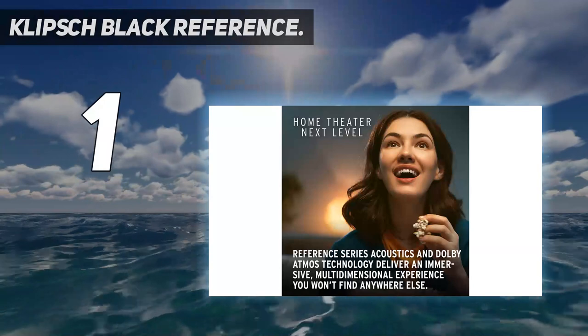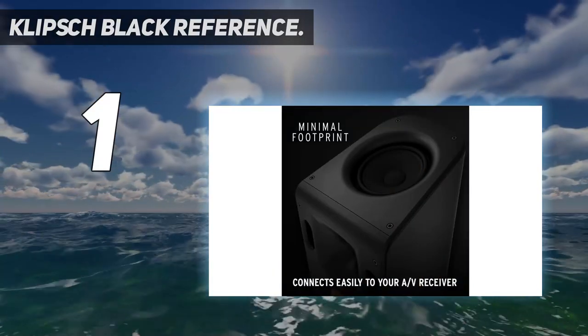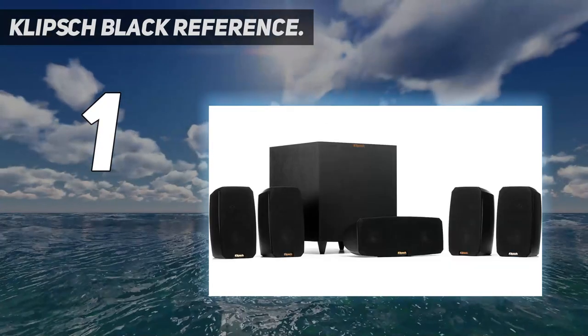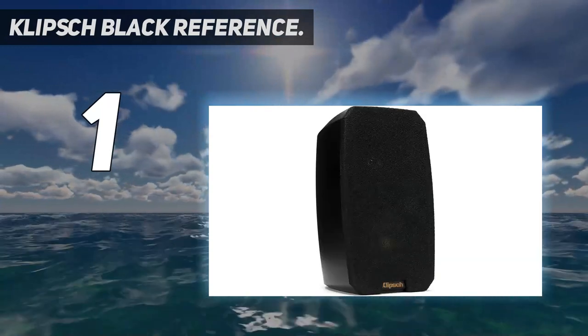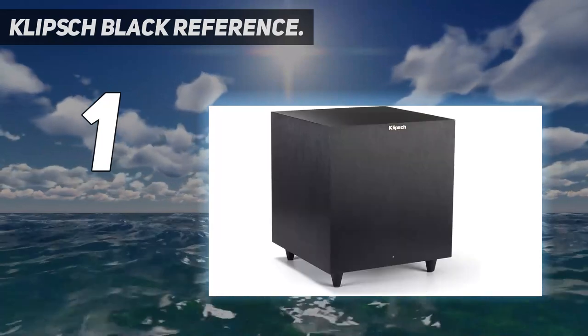And number one: Klipsch Black Reference. When it comes to premium speaker options, you will always find Klipsch at the top of the list, as it's one of the top-tier brands in the market right now and sells highly valuable speaker options at great price points. The Klipsch Black Reference Theater Pack 5.1 surround sound system is hands down one of the best bargains you will find in the market right now.